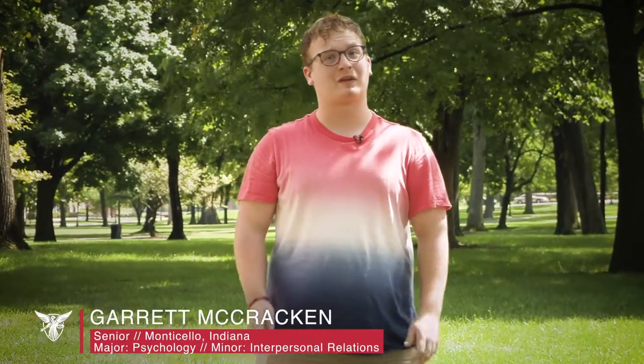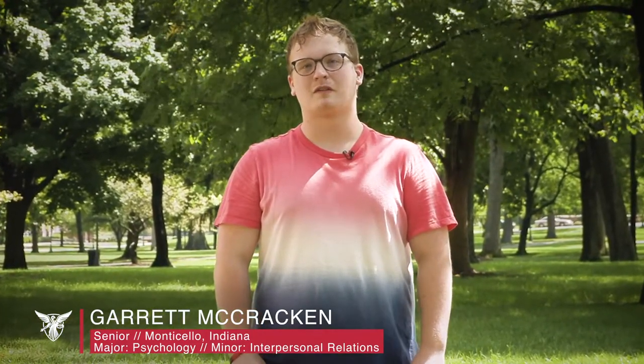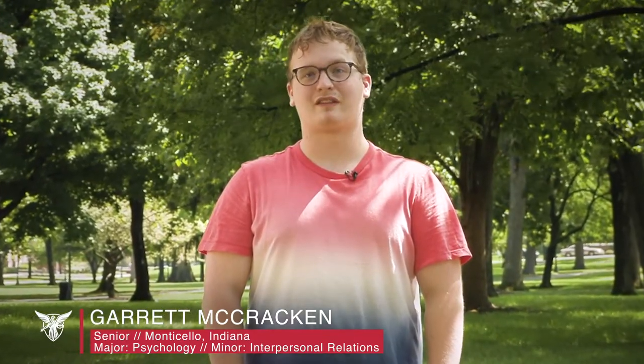Welcome to Kinghorn Hall. My name is Garrett McCracken and I am a senior studying psychology and interpersonal relations from Monticello, Indiana. Today I will be your tour guide as we take you through one of our upperclassmen residence halls.